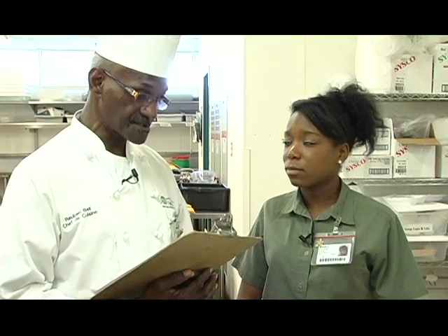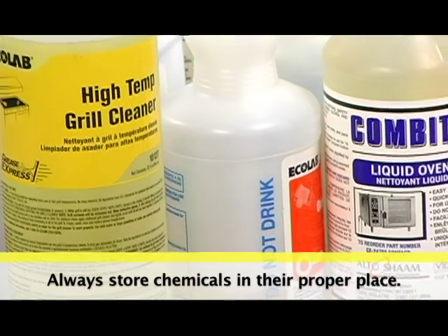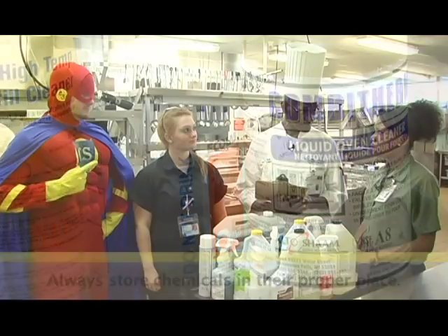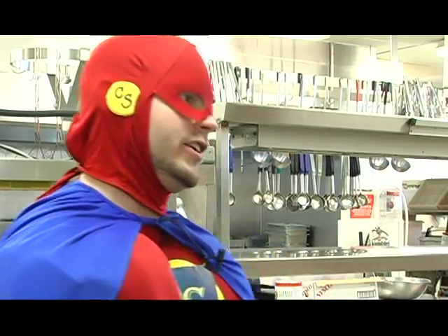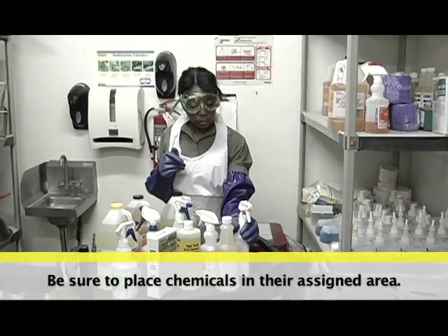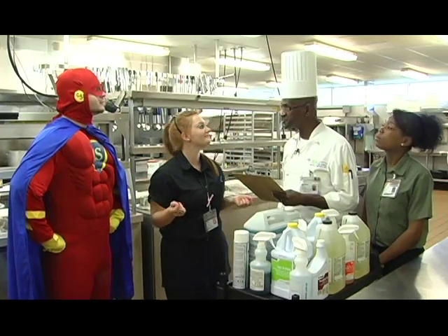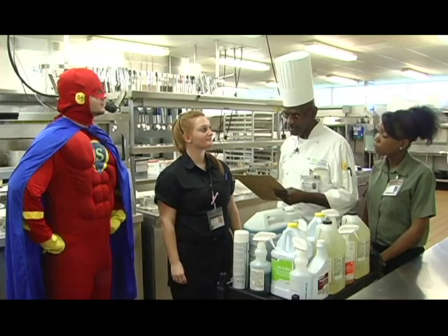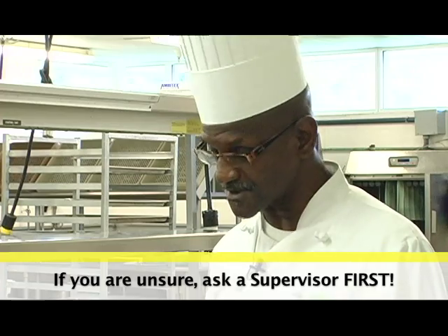We need to be careful where we place chemicals — chemicals can be harmful if they come in contact with food. Be sure to store chemicals in their proper place and do so correctly the first time. When putting chemicals away, make sure the lid is tight and the nozzle is turned off. Then place the chemicals in their assigned area, such as the chemical rack or their assigned storage area. Your supervisor will be able to show you where these locations are. During your training, we are going to review all of the chemicals that we use, but if you are ever unsure about a chemical, be sure to ask your supervisor first.